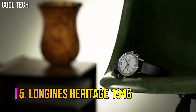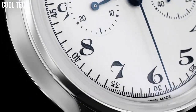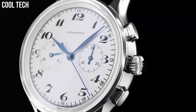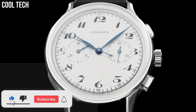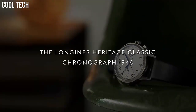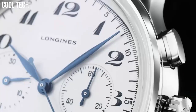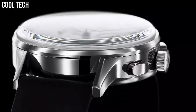Number 5: Longines Heritage 1946. There is a lot to be said for a simple chronograph — something clear, easy to read, and a pleasure to look at. You don't always want to strap a large, bulky watch to your wrist, one with more information on the dial than you will ever use, with at least half the displays doing god knows what. The blued steel hands and the balance of the two sub-dials make for a great looking watch.